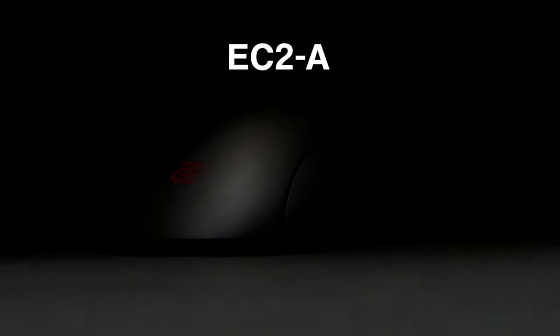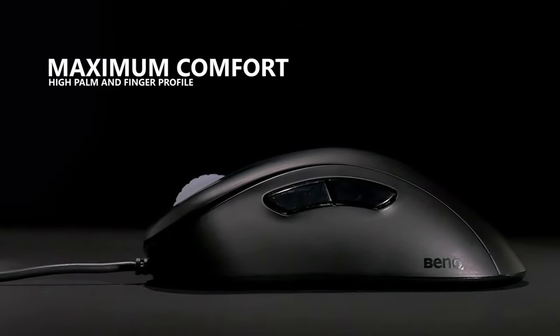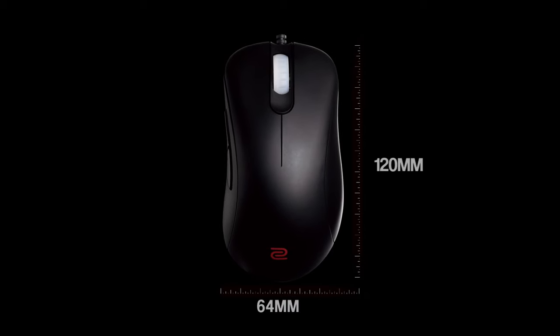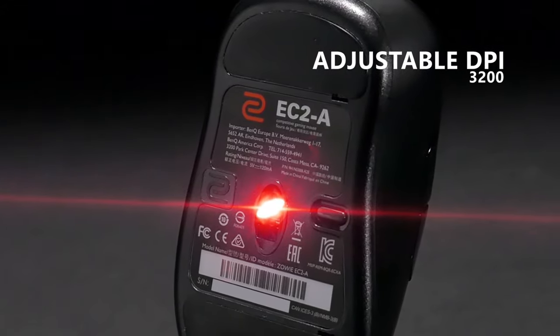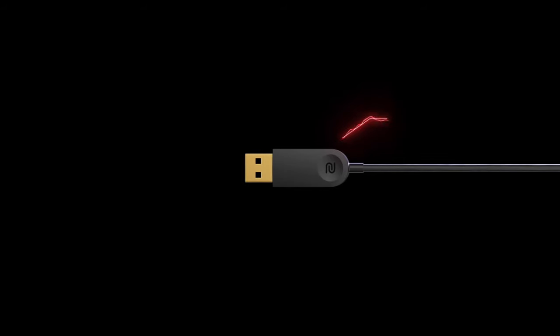The last mouse on this list is the BenQ Zowie ZA13B, which is the lightest Zowie mouse that BenQ offers. It has a maximum DPI of 3,200. If you want a larger mouse, there are three size options to choose from — large, medium, or small — and they're all the same price. This is going to cost you $70.